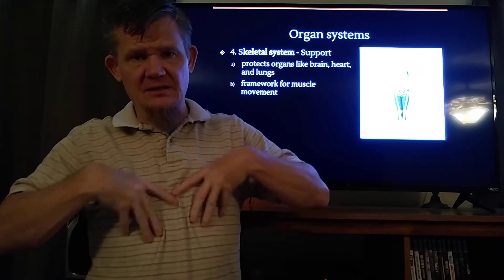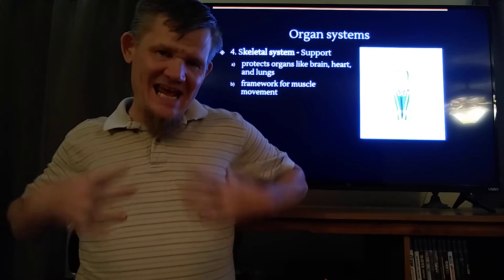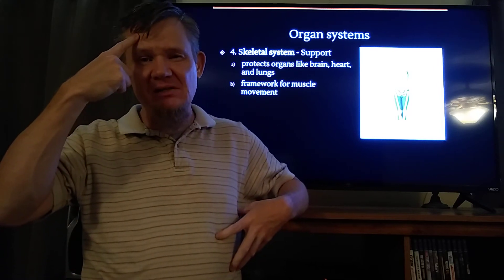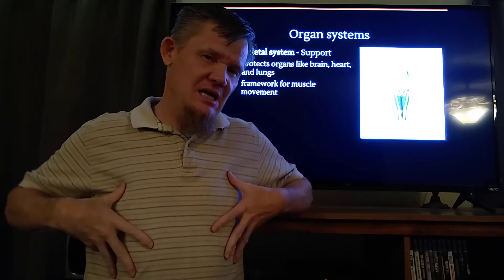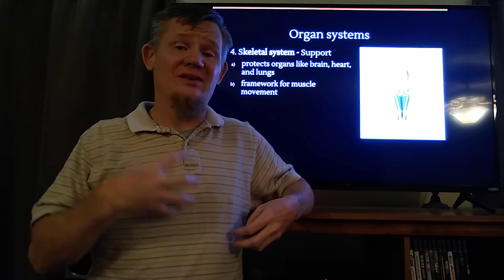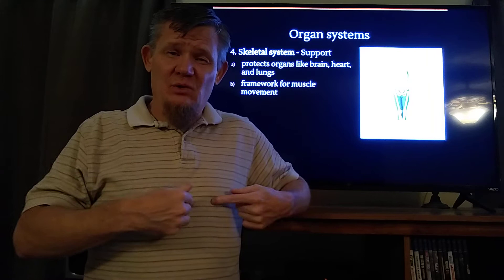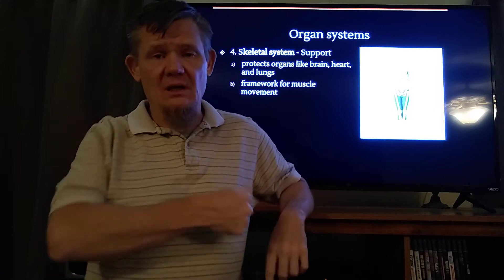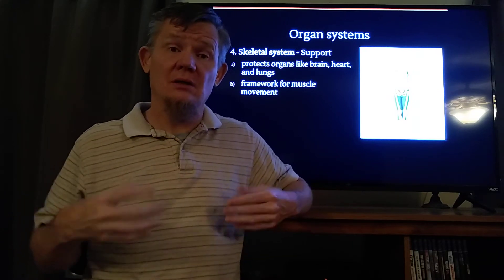Your lungs are protected by this cage called your ribs. Why isn't this a hard case — why is this a cage? Why can I protect my skull in a case but not my ribs? The answer is because the ribs function by allowing expansion and contraction. They allow you to expand and contract the thoracic cavity so that we can change the air pressure in our chest cavity to bring air in and to force air out. That's why it's a cage and not a case.